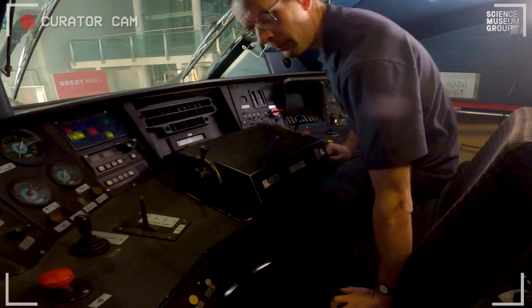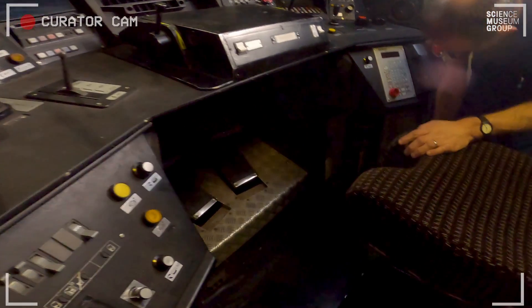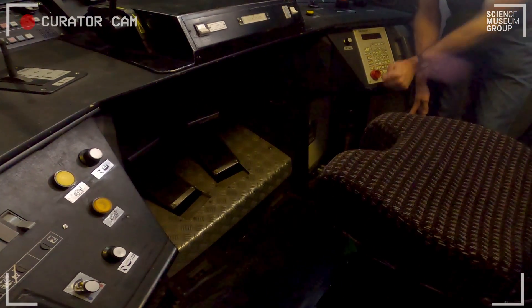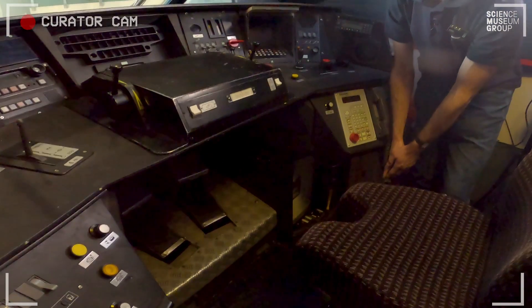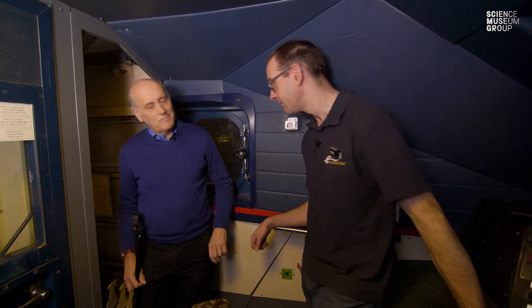And we almost forgot the most important part of the cab — in here we have the fridge, because every driver needs to keep his cheese and wine for the journey. Can we now, having seen the cab interior, go and have a look through the engine compartment? Let's do it — this way, Bob.